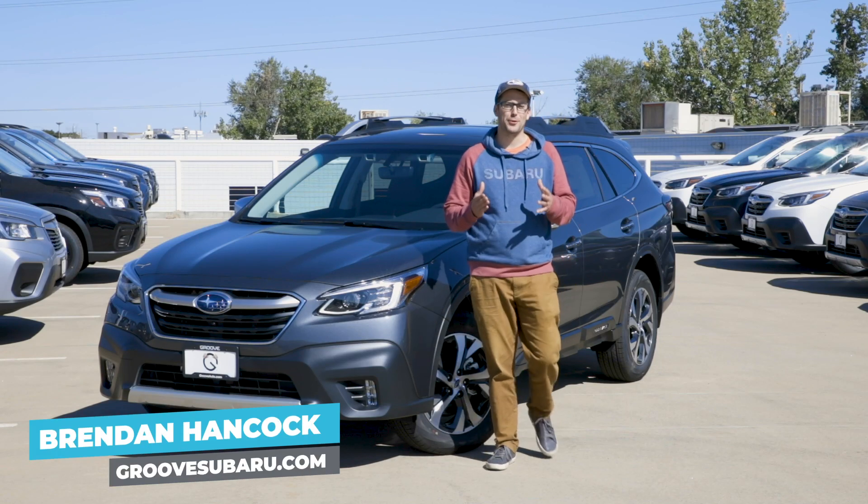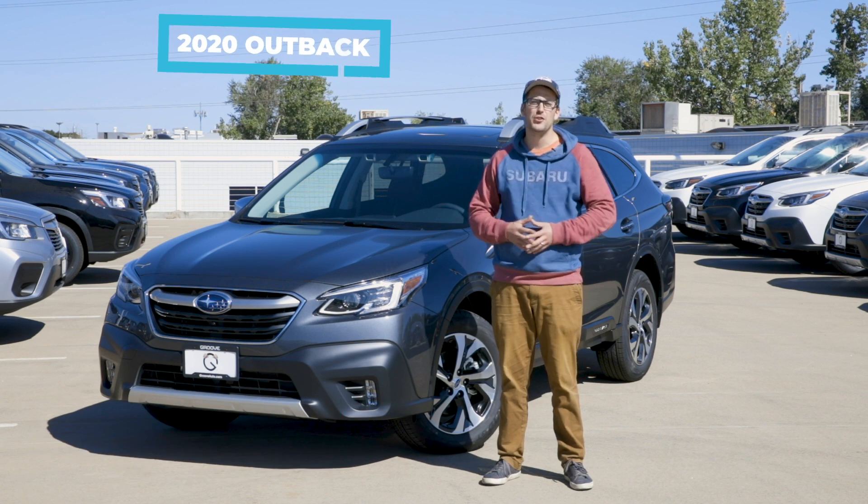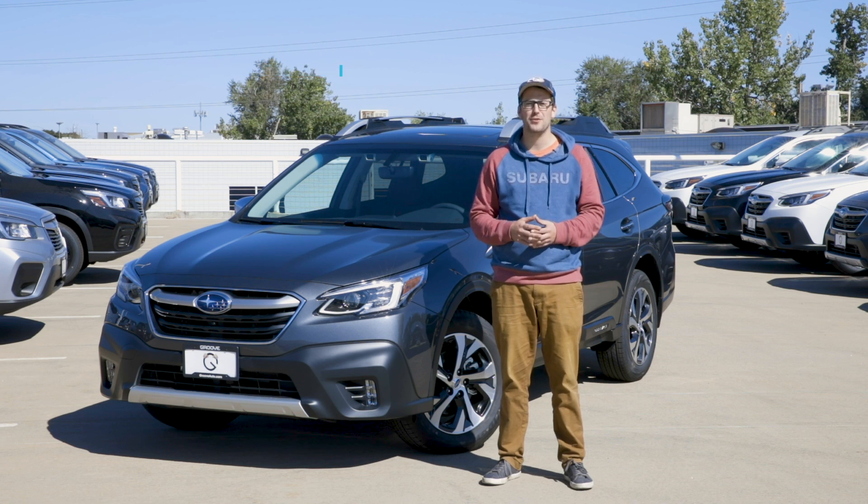What's up guys? Brendan Hancock here with another episode of Groove Subaru Today, and today we've brought along the all-new 2020 Subaru Outback. This one in particular is the XT Touring trim level, which is new for 2020.